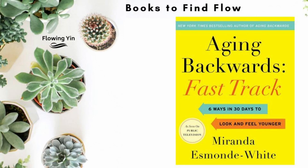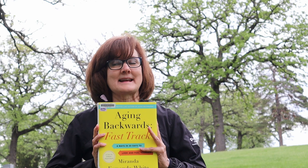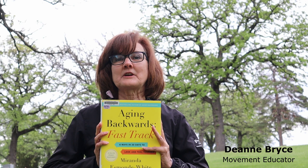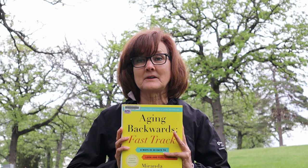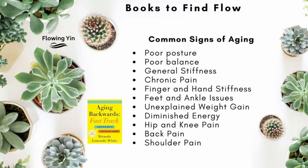This book by Miranda Esmond White called 'Aging Backwards Fast Track: 30 Days and 6 Ways to Look Good and Feel Younger' didn't land well with me at first because of the idea that we're supposed to look nice and young as we age. As a movement educator, I'm really encouraging people to go within, to notice how they feel, and to tap into their innate ability to heal the body. So what are the common signs of aging?